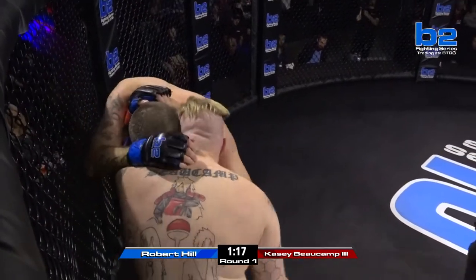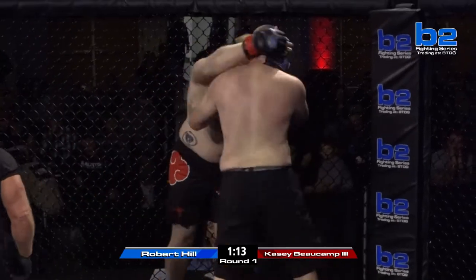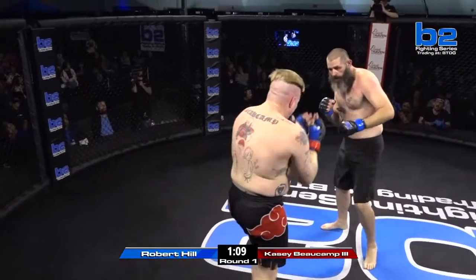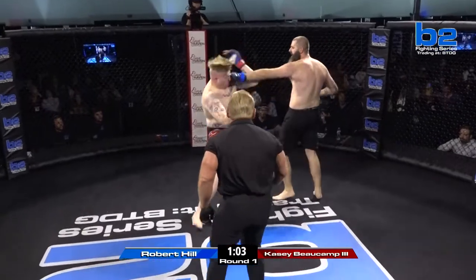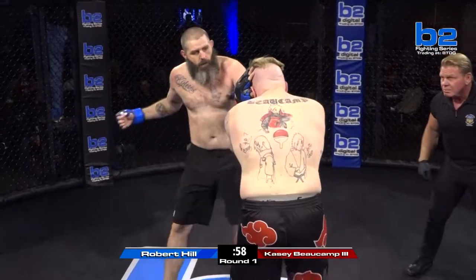What I'm noticing is Bocamp is nonstop pushing forward. Those knees are daggers, man. Good leg kick. Look at Casey Bocamp just running Robert Hill down. Good leg kick by Casey — that hurt his legs. Good check by Hill. That hurt Casey's right shin on that one. That was a beautiful check.